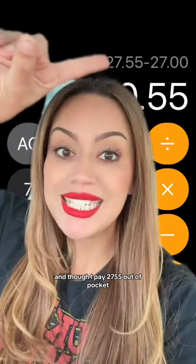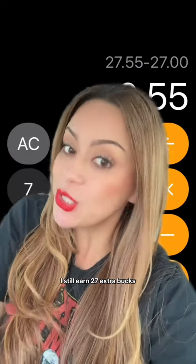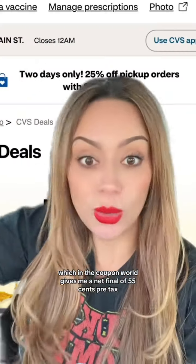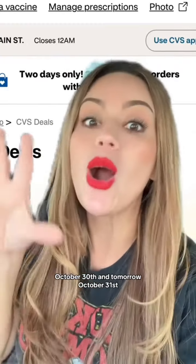And though I pay $27.55 out of pocket, I still earn $27 extra bucks, which in the coupon world gives me a net final of $0.55 pre-tax. This extra 25% is only valid today, October 30th, and tomorrow, October 31st.